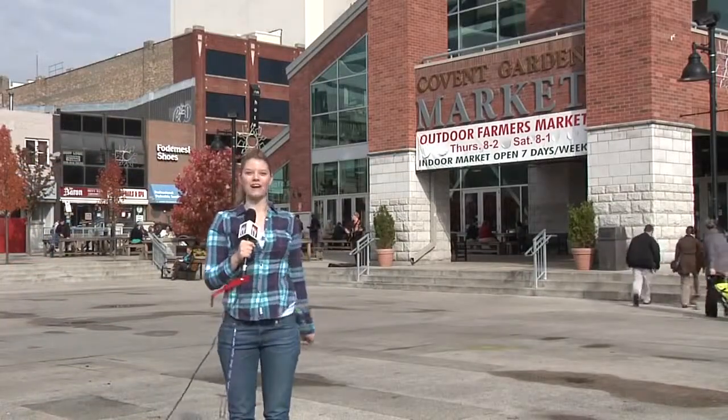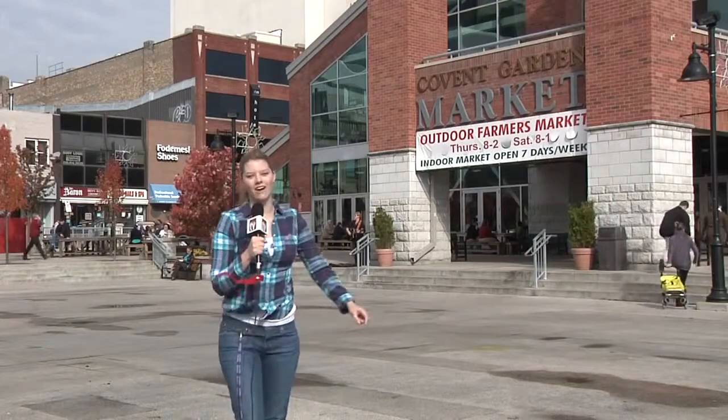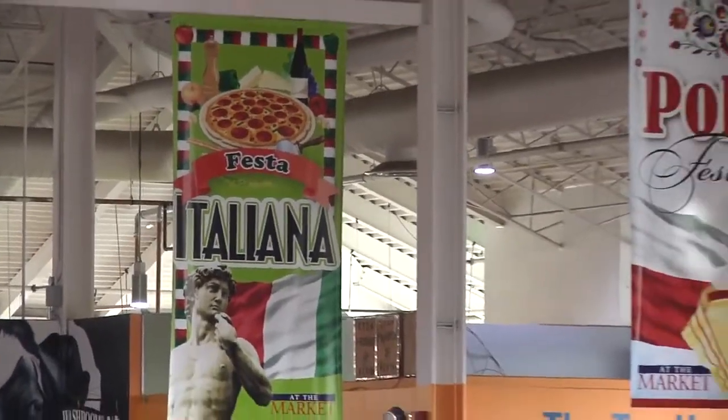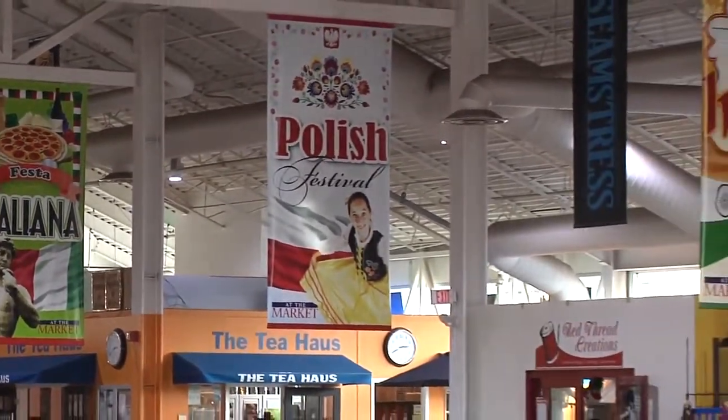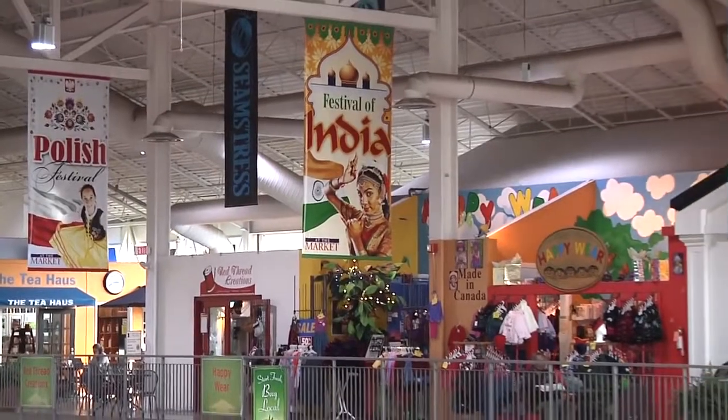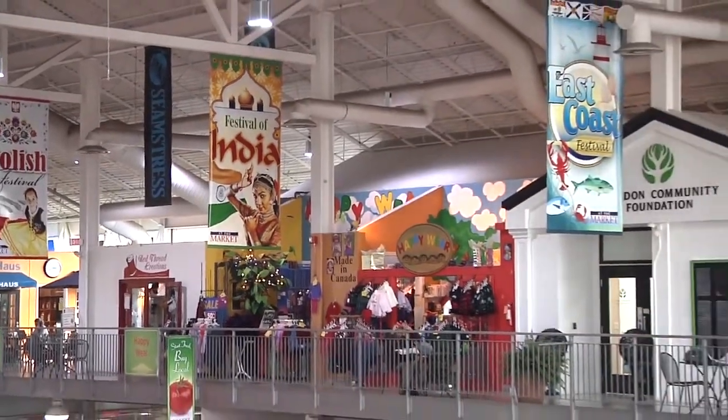Covent Garden Market fun fact number one: this area in the wintertime is transformed into a skating rink. Inside this 30,000 square foot building, there are almost 50 shops and vendors, all of which are family owned, non-franchise businesses, so you can feel good about supporting local entrepreneurs.